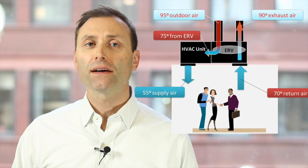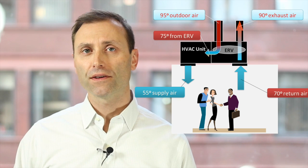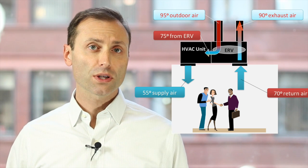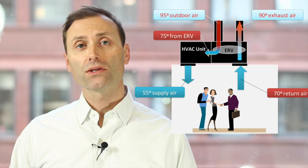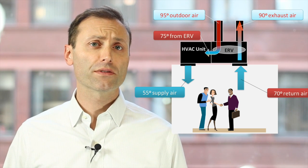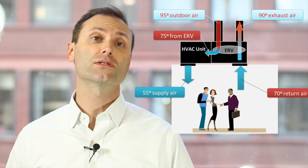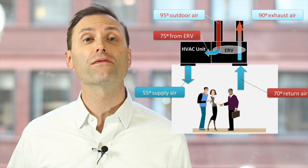Let's say it's 95 degrees outside and the HVAC system cools the air down to 55 degrees. The room temperature is 70 degrees, which is the temperature of the air being exhausted. Without energy recovery, the HVAC system must cool 95 degree air down to 55 degrees, a drop of 40 degrees.